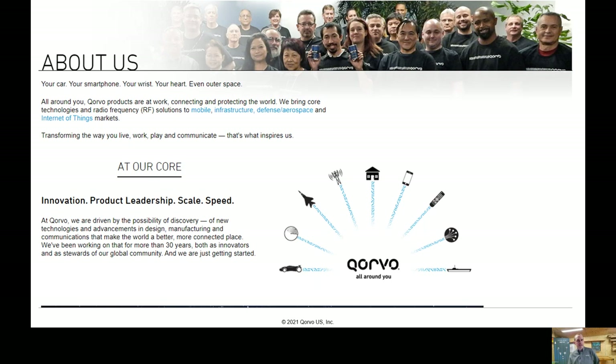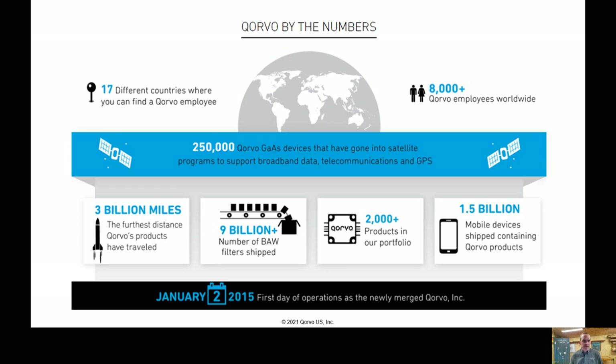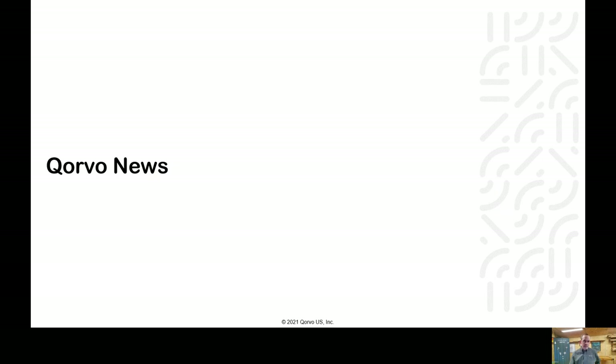A little bit about us from the Corvo.com website: Corvo's technologies and products connect and protect. Our RF solutions are in mobile, infrastructure, defense, aerospace, and the Internet of Things. I'll throw in the Corvo numbers slide mainly to answer a common question about the number of employees in the company. To take a look at what Corvo does and our products, I grabbed a few news articles that I thought were relevant and had some interesting products in them.